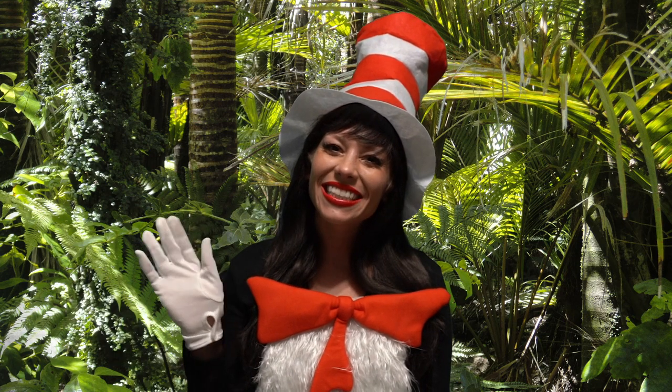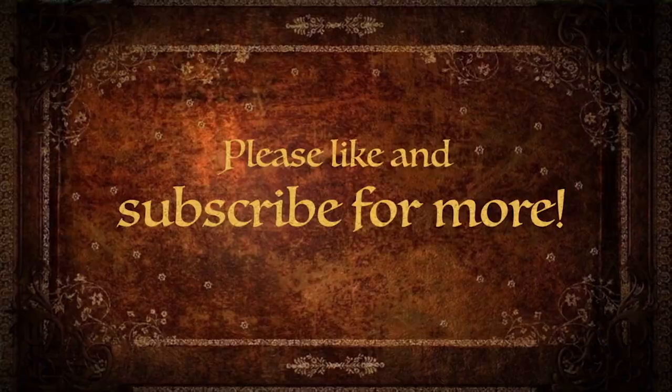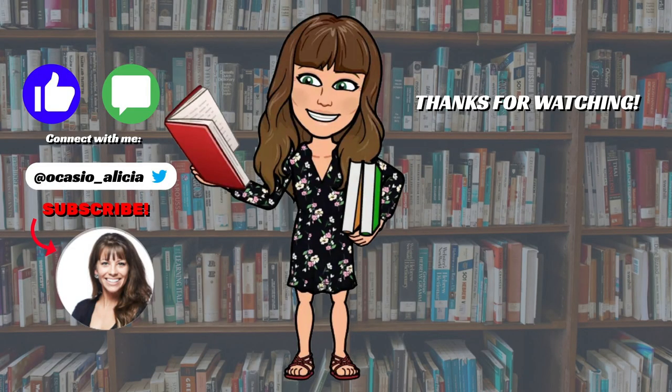See you next time. Thanks for joining me today for Miss Ocasio Reads. If you like this video, give it a thumbs up. Share this video with your teachers and friends. Subscribe to read more stories with me. Thanks for watching. See you next time.